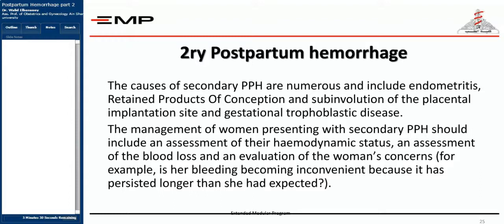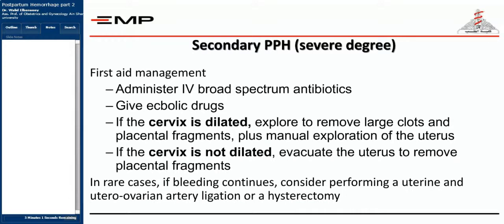Management of secondary postpartum hemorrhage must be very precise, including assessment of hemodynamic status, blood loss, and evaluation of the woman's concern — whether her bleeding is prolonged lochia or active bleeding from one of the causes. Administer IV broad-spectrum antibiotics because the main cause may be endomyometritis. Also address retained products of conception. If the patient responds properly to antibiotics, no other procedure may be needed.